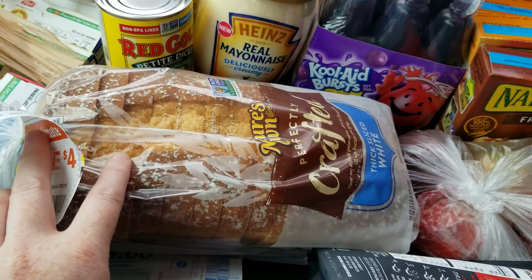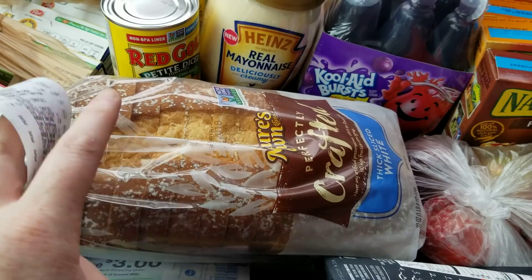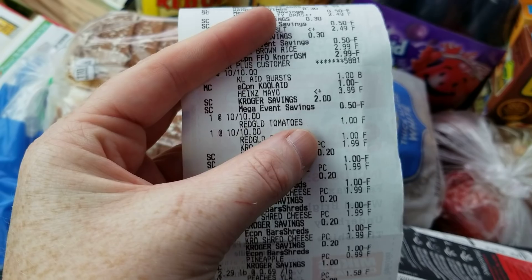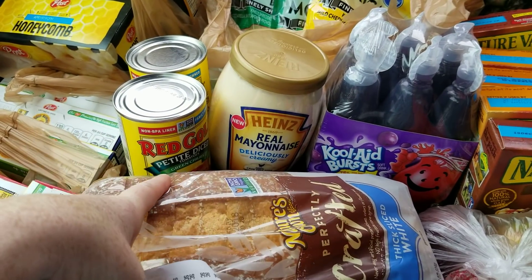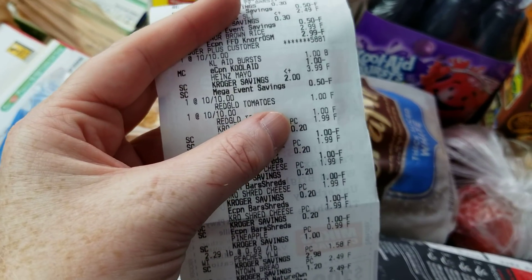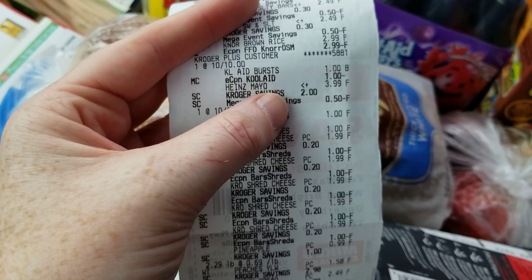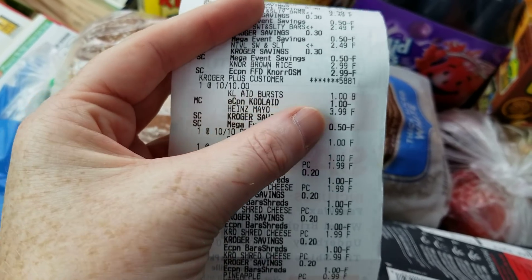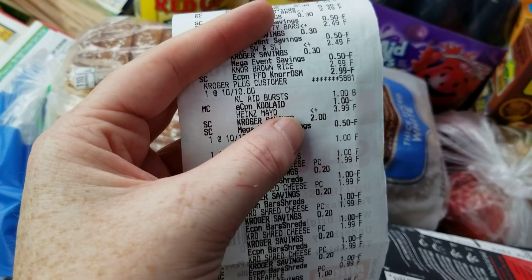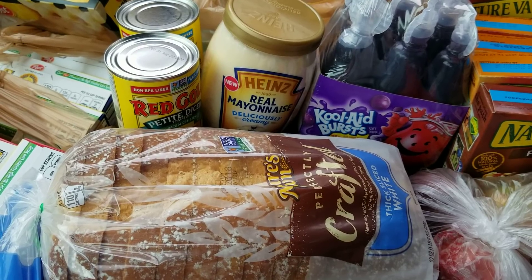I bought an IBotta deal to get something back on this, so I'm going to submit for that. The Red Gold tomatoes — I bought an IBotta reset on those and they were a dollar here at Kroger. I bought them at Walmart the other day; I had a 50-cents-off-two coupon and got 50 cents back on two through IBotta. There's the Kool-Aid — the e-coupon took a dollar off and made it free.